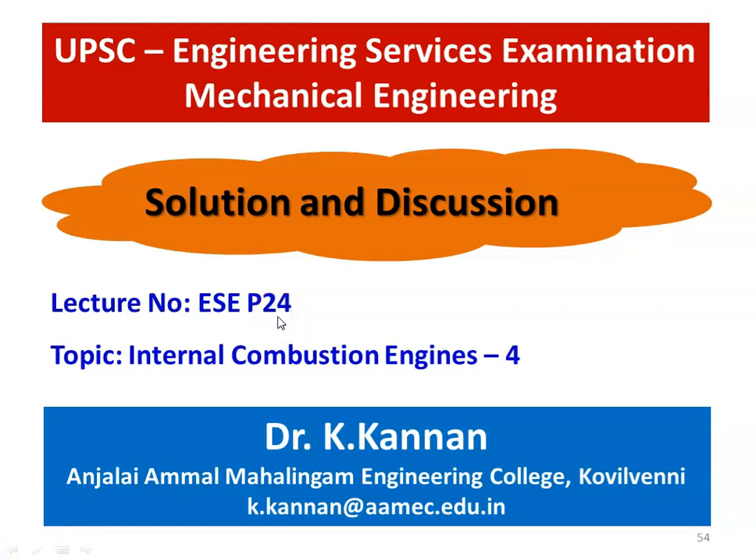Dear friends, I am Dr. K. Kannan, Professor of Mechanical Engineering, Anjali Amal Mahal Engineering College, Kovil Venni. I am happy to meet you again in the video lecture on Solution and Discussion on UPSC Engineering Service Exam Preliminary Questions in the topic Internal Combustion Engine, and this is lecture number 24.